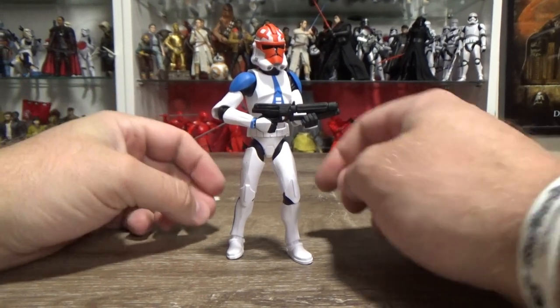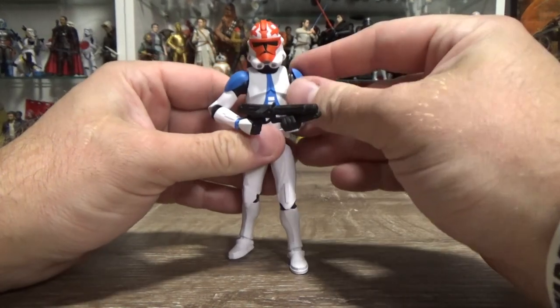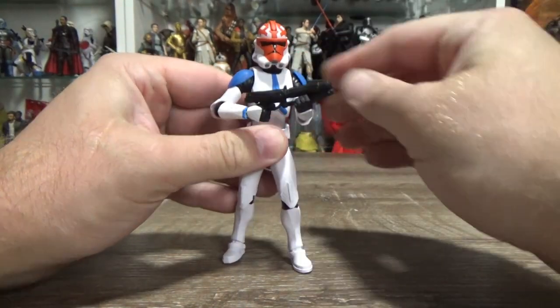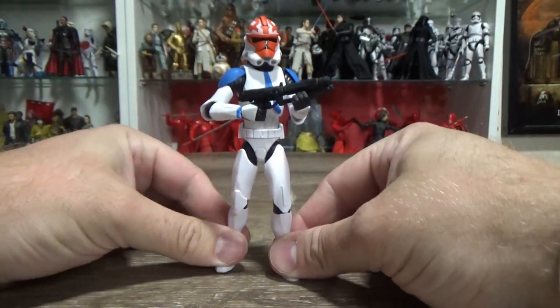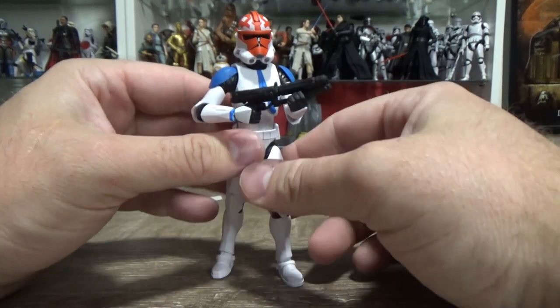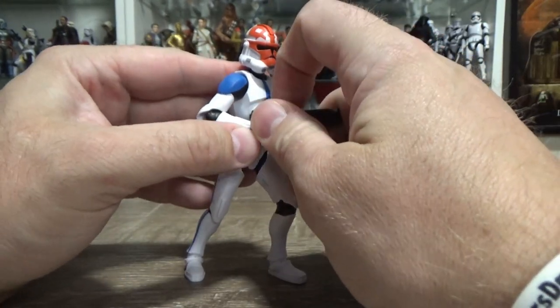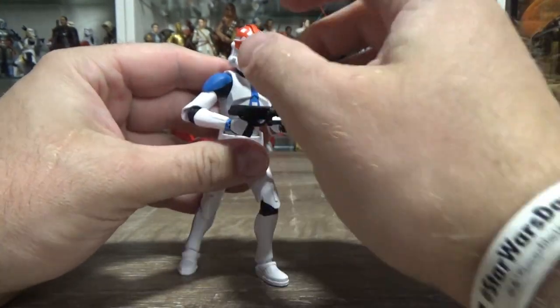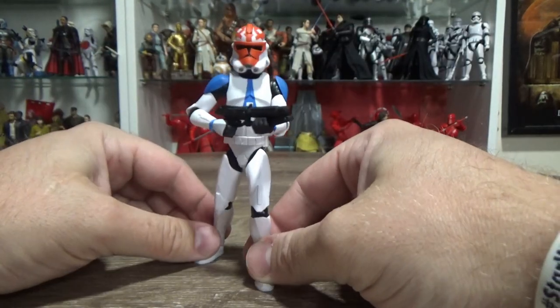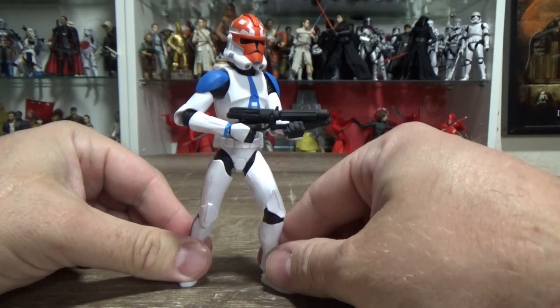Here it is, and one thing I want to say that I love about this figure and the Ahsoka is that it's taken a few years, but I think Disney's really realized how important the Clone Wars is to Star Wars — both from 2008 and above that if you count the Tartakovsky series.